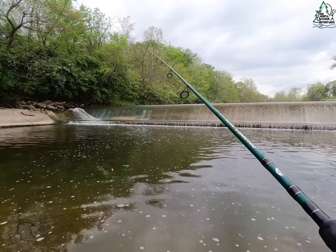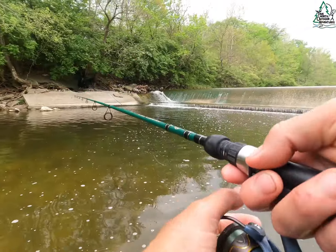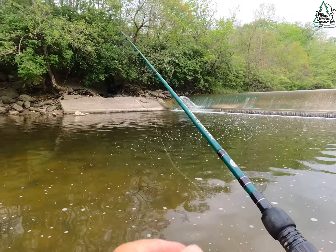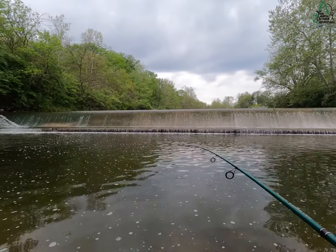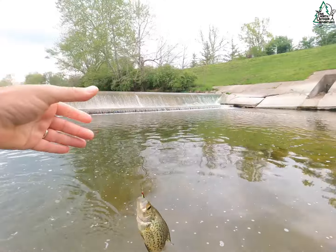Somewhere within the next half hour to two hours it looks like we could get slammed with some pretty significant rain. Every time I get over there they're just crushing it in that shallow water. Oh yeah, that guy barely had it — yeah, they're just barely swimming up to it and grabbing it.